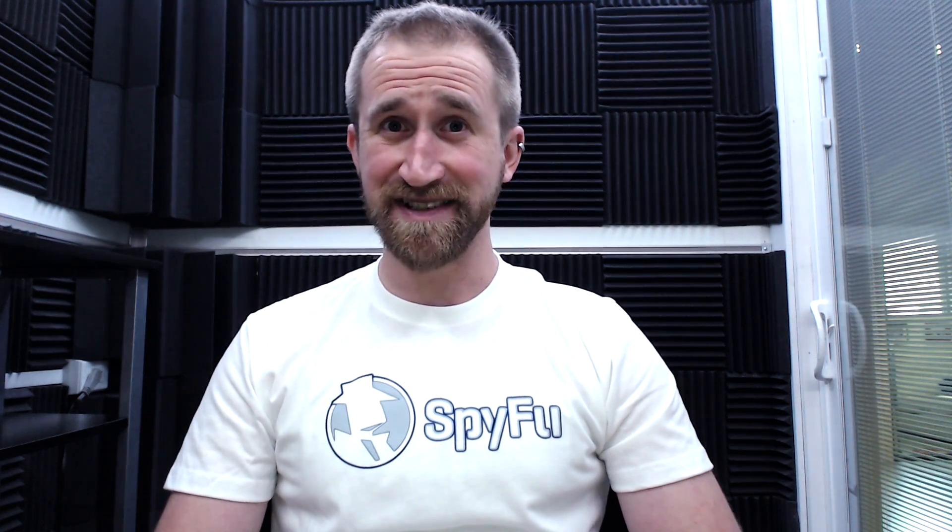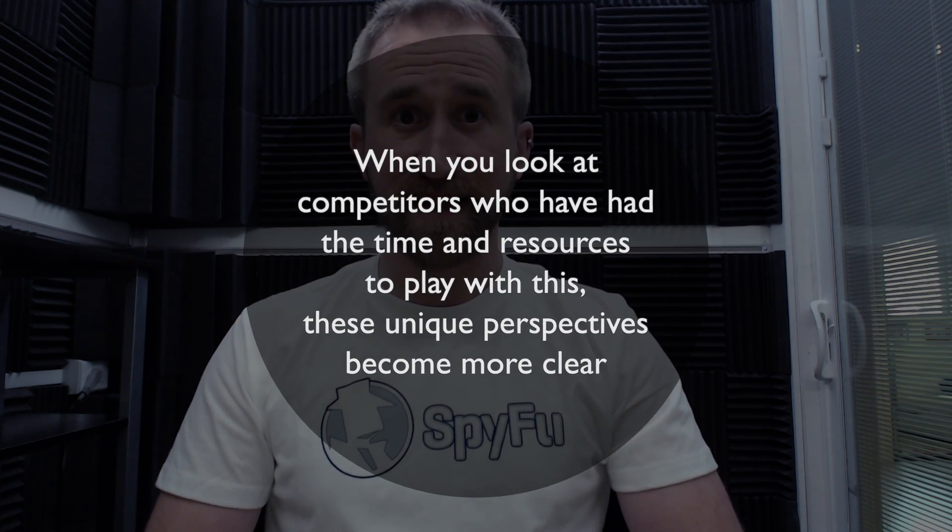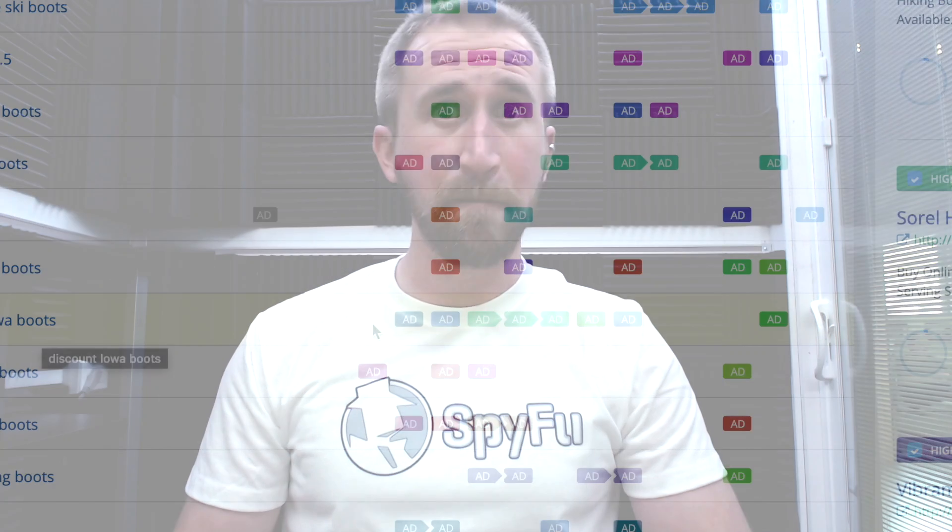These are the kind of insights you may not have even considered. When you focus a keyword around camping trips, you might have a persona in mind for someone who is searching for it — but the actual majority of searchers may be quite different. When looking at competitors who have had the time and resources to experiment, these unique perspectives become more clear. This is also incredibly helpful when looking at different seasonal trends — do they consistently change their ads around Christmas or Father's Day? Do they stop running certain ads in the winter only to have them pop back up in the spring?